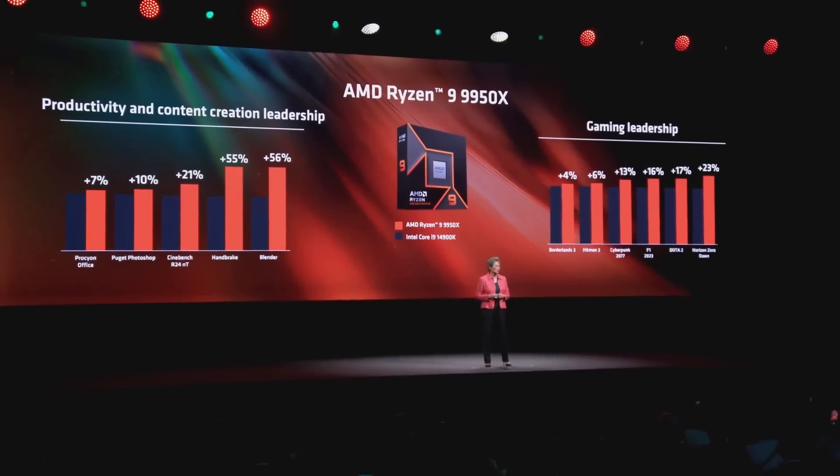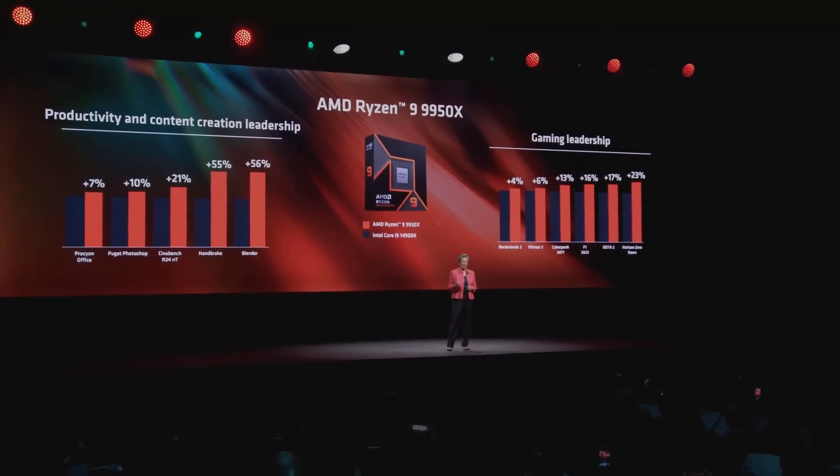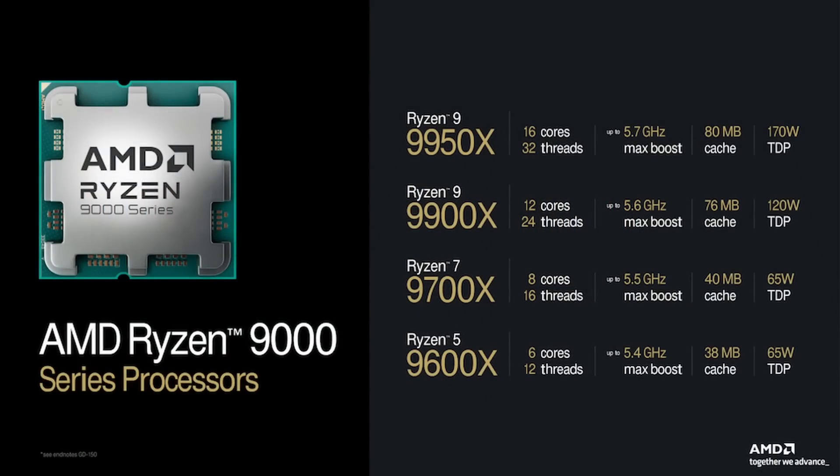We can see the benefits of TSMC's mature 4NX node in the TDP changes across all SKUs except the top 9950X. For instance, the 9900X has a TDP of 120W compared to 170W on the 7900X it's replacing, and the R5s now have a 65W TDP. According to German publication Hardware Locks, there's a 28% increase in transistor count going from Zen 4 to Zen 5 while die sizes have actually slightly shrunk, so the performance and efficiency improvements are likely all down to TSMC's 4NX node.